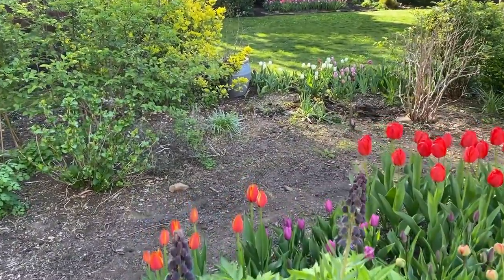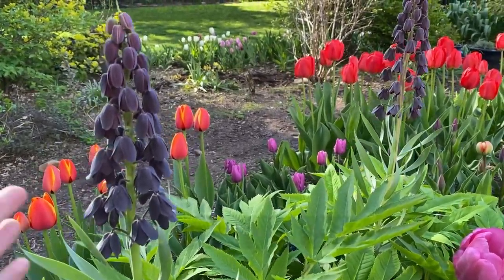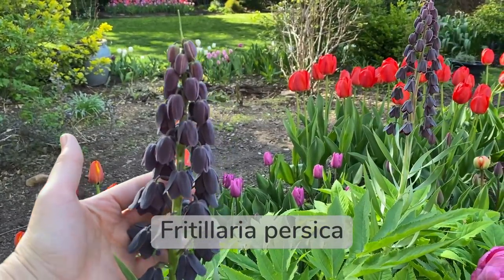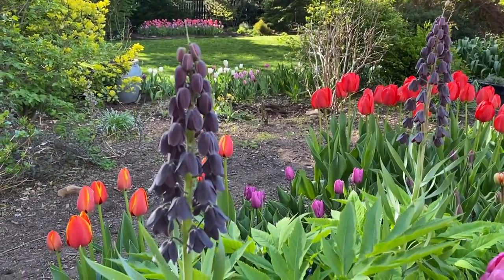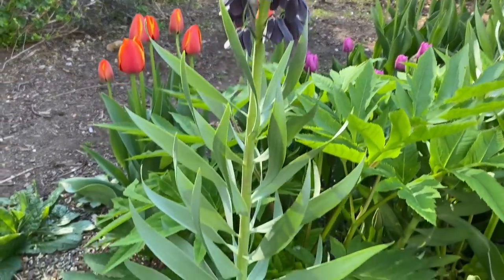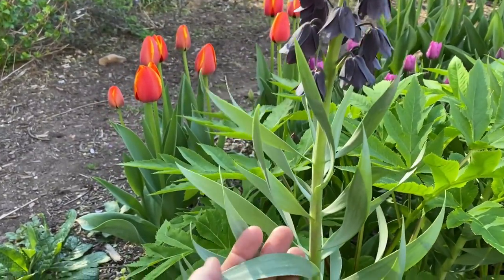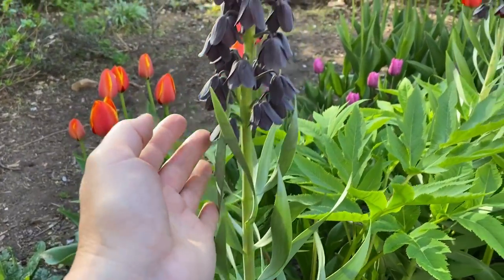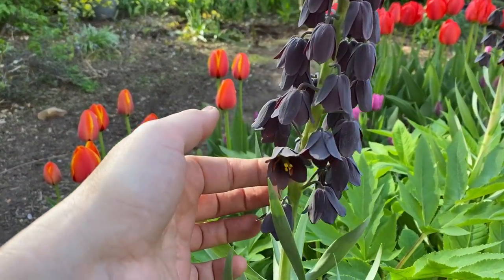I wanted to show you another special plant. This is Fritillaria persica, and this is the first time I'm growing it. I am so impressed with it — such a beautiful plant. The foliage is gorgeous. Even before it starts to bloom, it has this powdery blue foliage and stunning dark purple flowers.